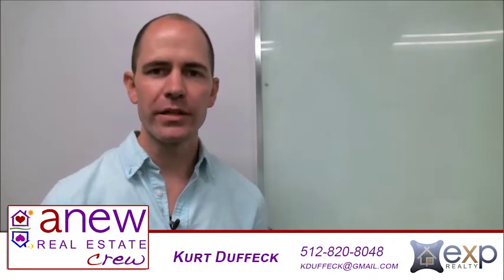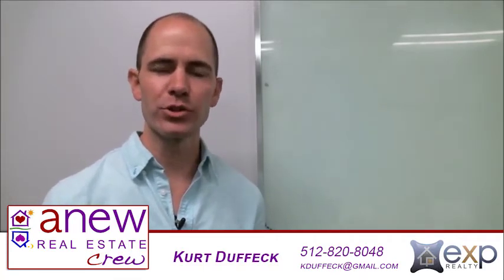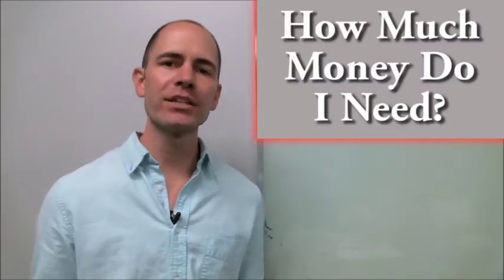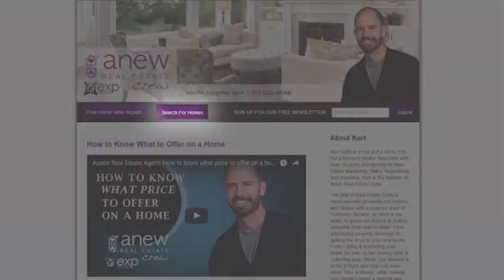Hey everybody, thanks for joining me today on my video blog. This is Kurt Duffick with the A New Real Estate Crew in Austin, Texas. We've got a real short video for you today. One of the questions I get asked about all the time is: how much money do I need as a down payment if I'm going to buy a home? And that's what I'd like to talk with you about today.